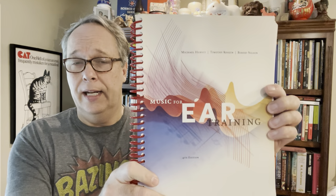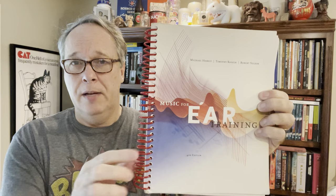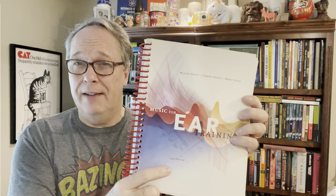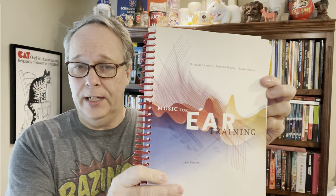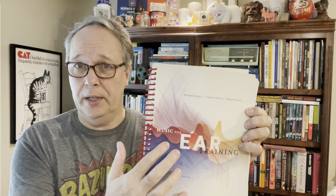Another thing I've sold different versions of before — I paid $2 for this one — is Music for Ear Training. This is a fourth edition; I have a sold comp for $20 and $25. I paid a $1.50 for this one. Be careful about the edition because older editions might only bring $8 or $10, whereas newer editions bring more. Be on the lookout for music training and sight reading books.